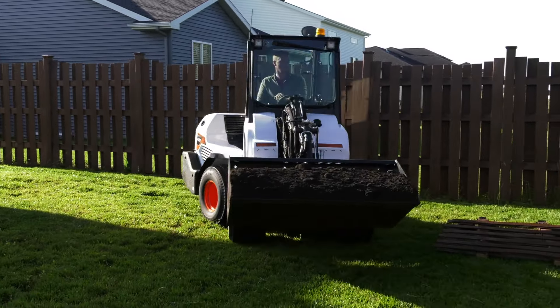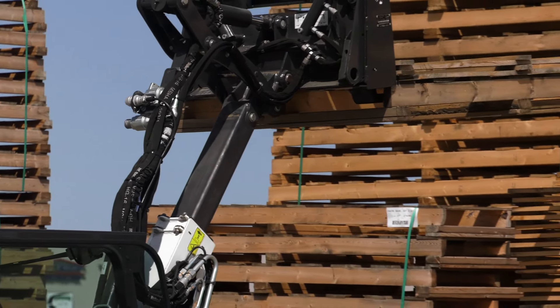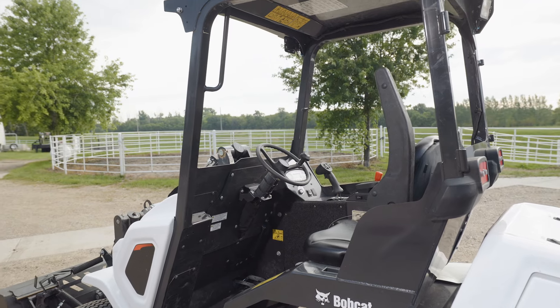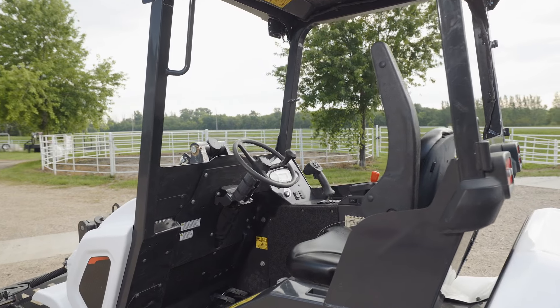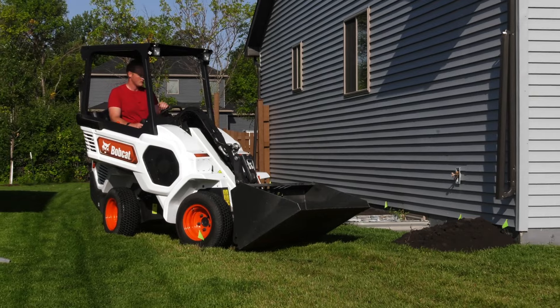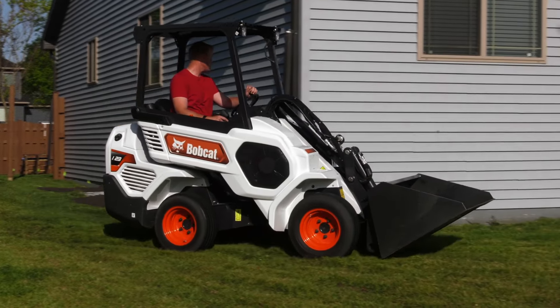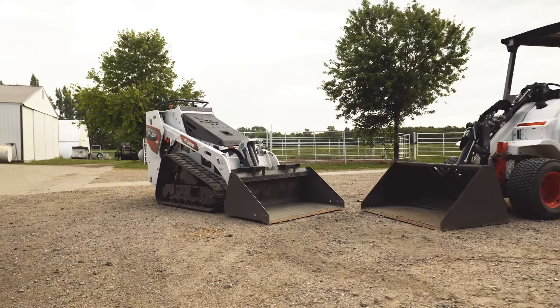The Bobcat small articulated loader starts to stand apart when you look at its high reach, particularly with the L-28's telescoping lift arm. If a cab and the ability to work while seated is important to you, a small articulated loader may fit your needs better. The small articulated loader can also travel faster than a mini track loader. The mini track loader is the machine of choice for people who need to frequently exit and enter the machine.